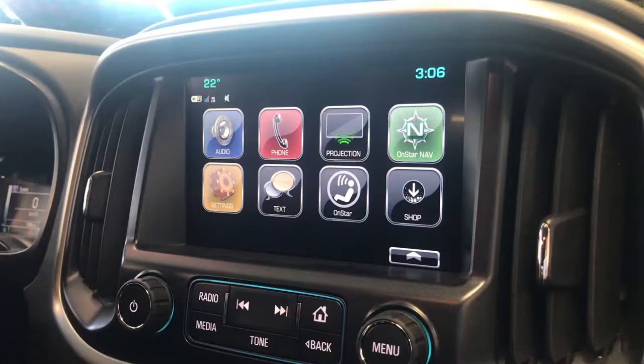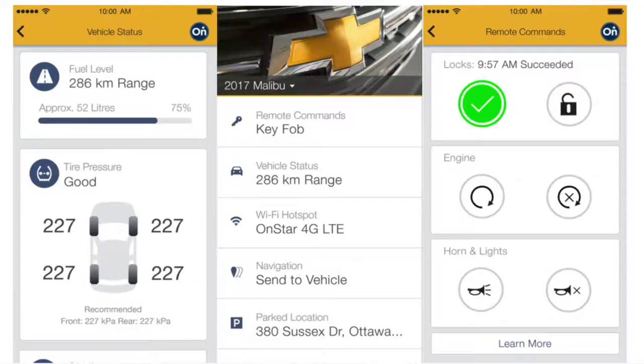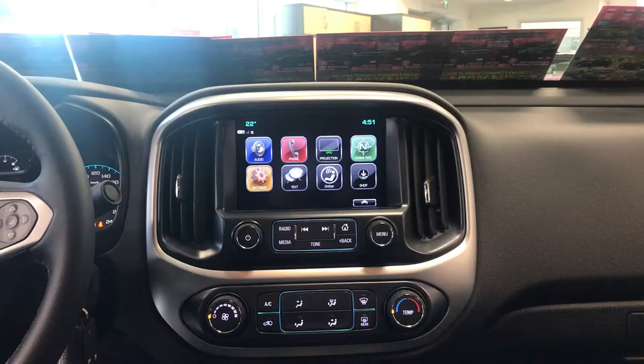This infotainment center comes with AM FM radio, phone, and projection which is for the Apple CarPlay or Android Auto, OnStar which is part of the Wi-Fi and OnStar features, as well as texting.